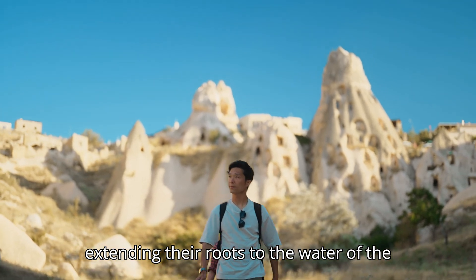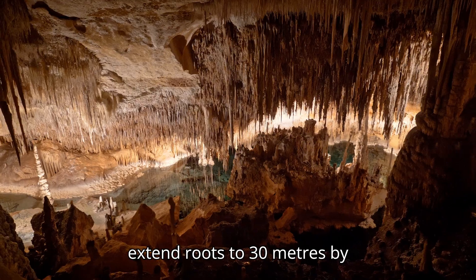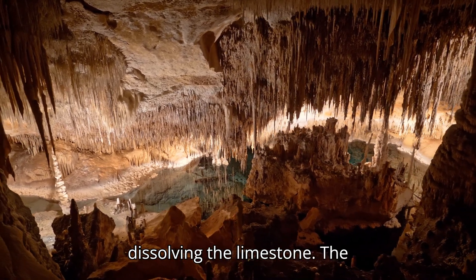In extending their roots to the water of the Judean hills of Israel, certain trees can extend roots to 30 meters by dissolving the limestone.